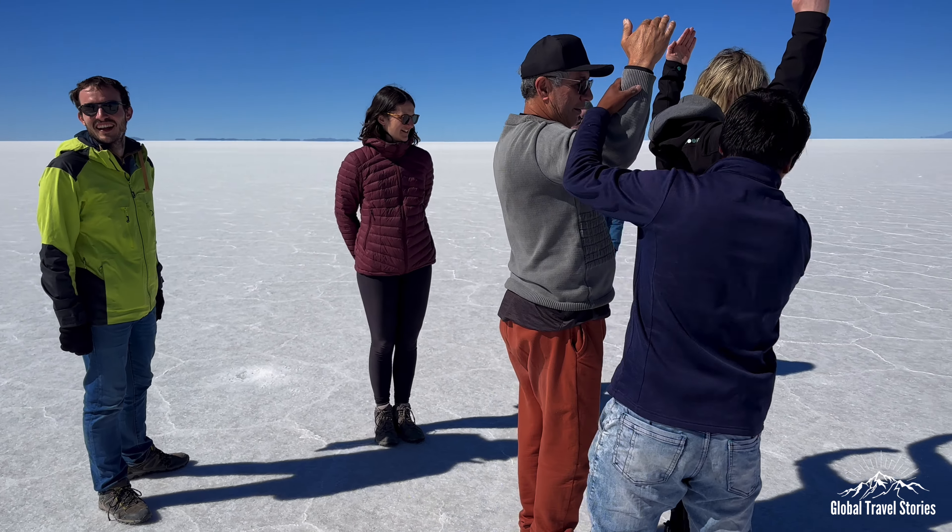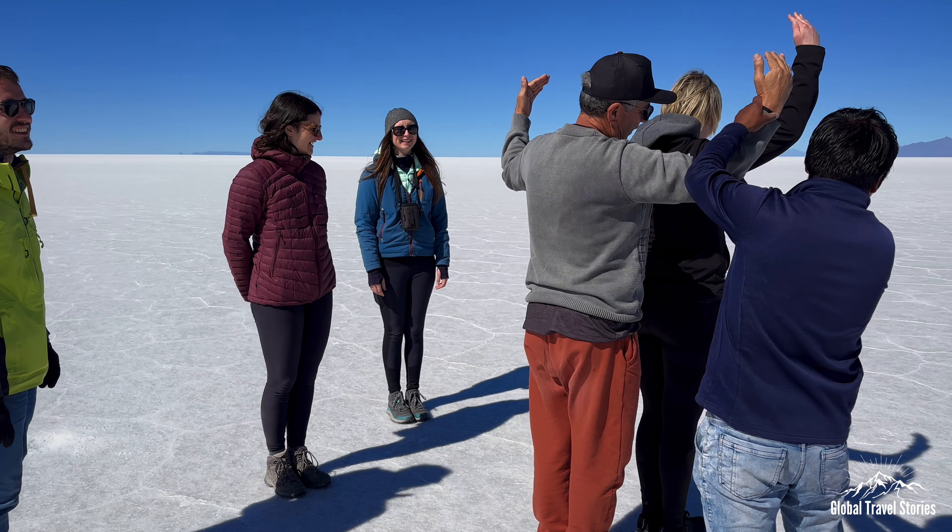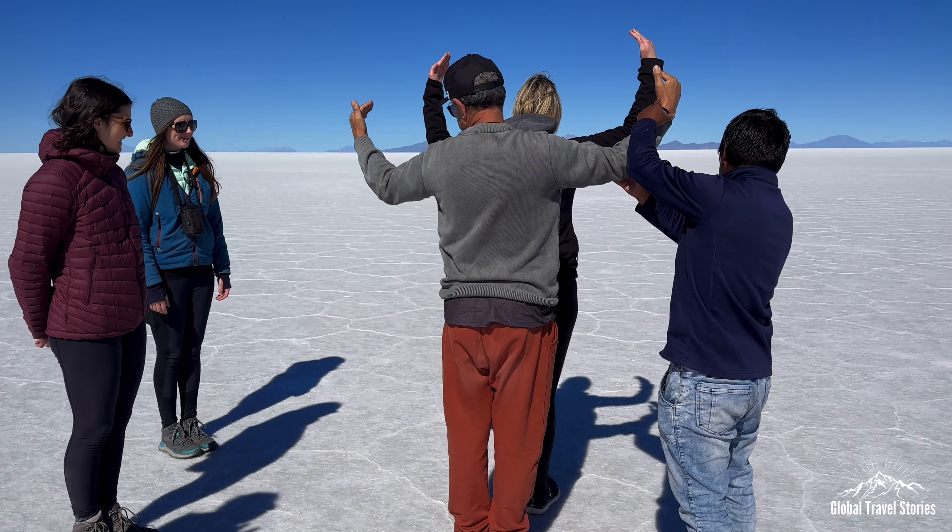Our guide Josimar seemed to be the expert at setting up the ideal perspective shots, which were loads of fun to produce.